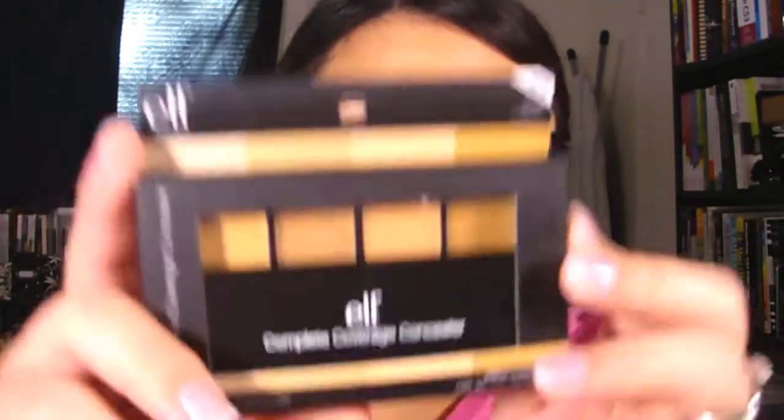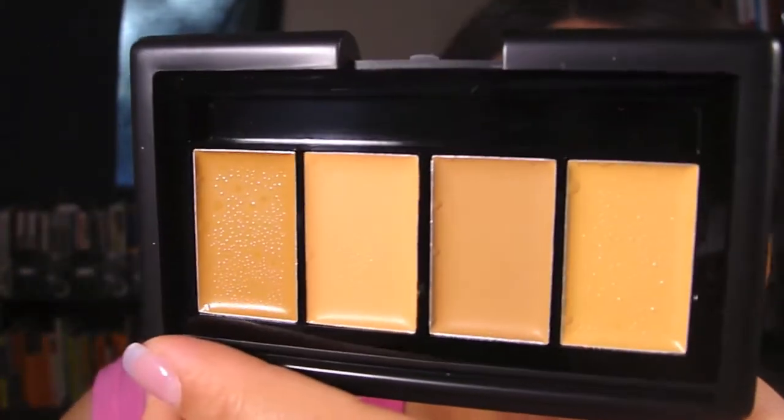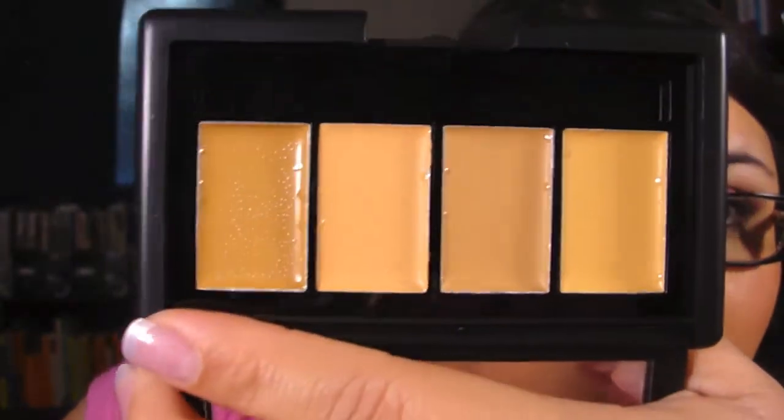Next up I got this — it's new on their line, the Complete Coverage Concealer. As soon as I saw this I really wanted to try it. It's a compact and it's pretty huge compared to their blushes. This is the first face product I own from the studio line that is not a blush. It comes with a little tiny brush. I got it in the medium shades. I haven't tried them yet so I'll let you know if they're creamy.